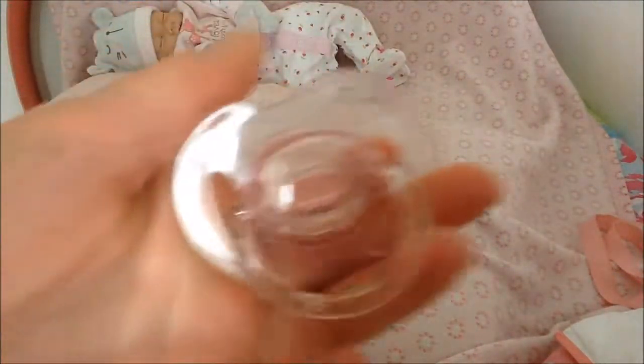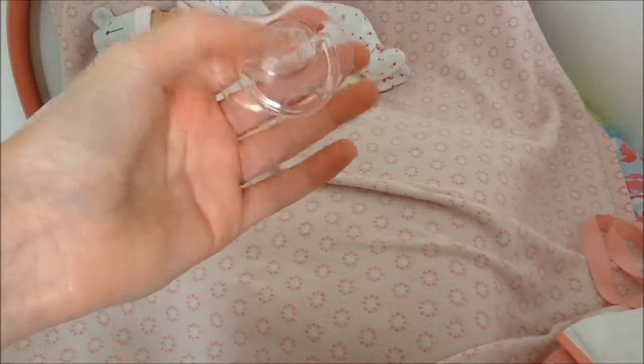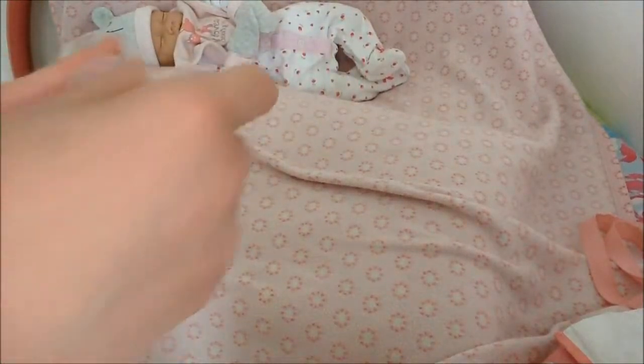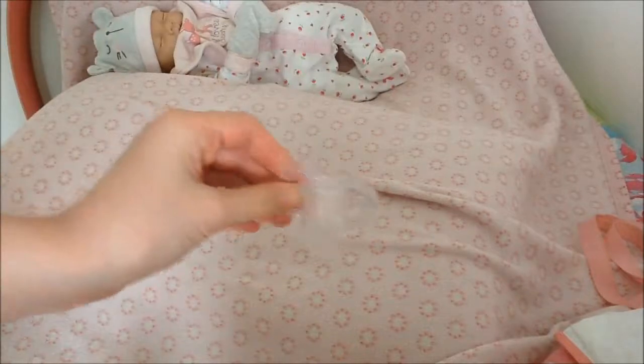This is my favorite dummy I've ever gotten for Isla. I also have another one exactly like this but with yellow instead of pink, which I use for William. And I showed you the stopper — that's just to keep the dummy clean.